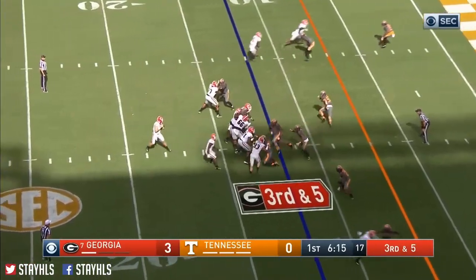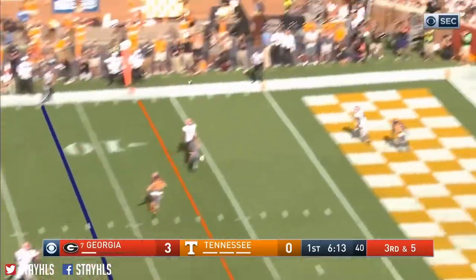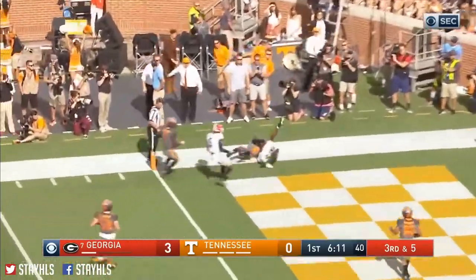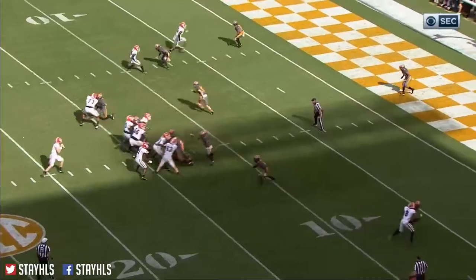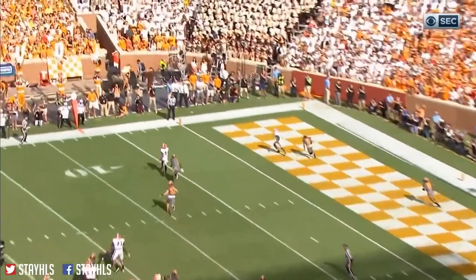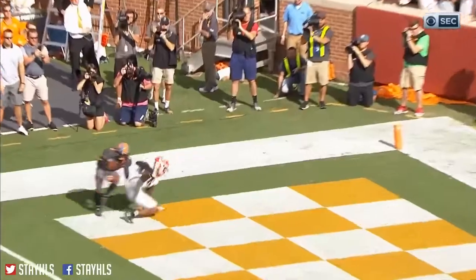Third down and five. Jake Fromm, plenty of time. Fires far side — touchdown! Javon Wims goes deep. Look at that leverage, and a great throw by Fromm.